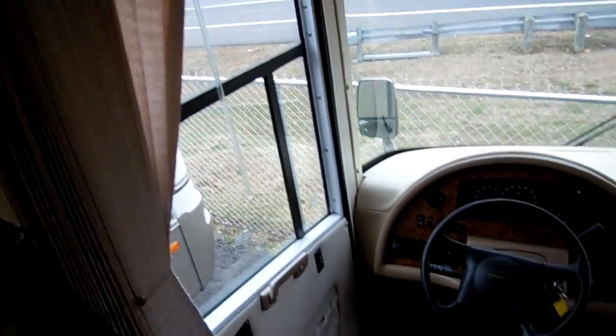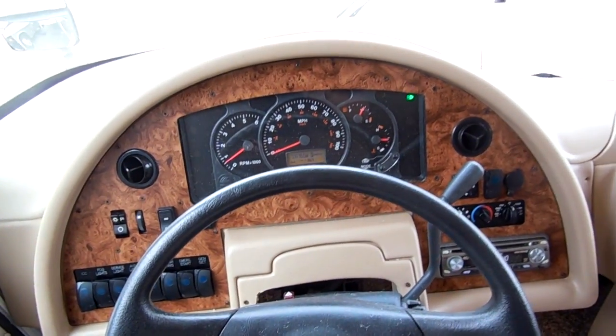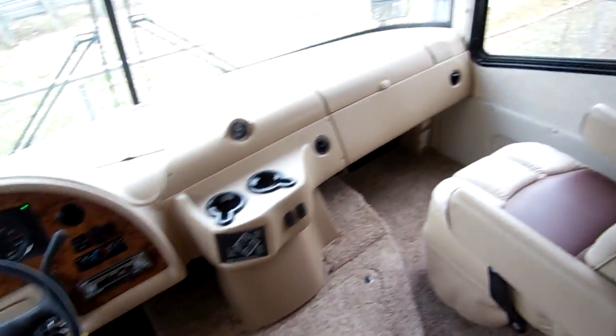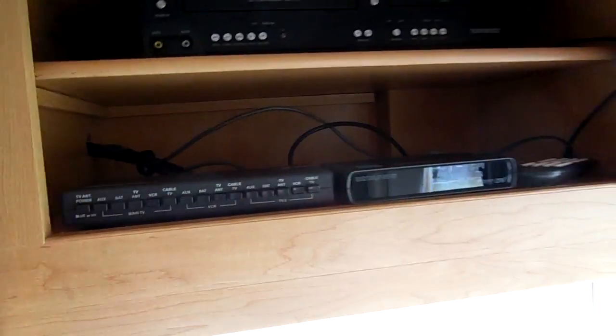As we sit inside here, folks — no smoke, no pet odors. Everything works great. Up here in the front I've got the motor running. There's no check engine lights, no brake lights, no ABS lights, nothing like that. Leather captain's chairs, TV, and all the electronics are included.